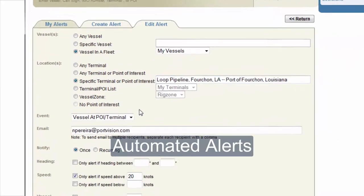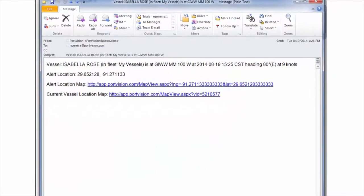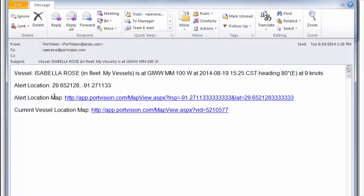Need to know when an OSV departs from a specific dock or arrives at a platform? PortVision will tell you through both on-screen and email alerting.